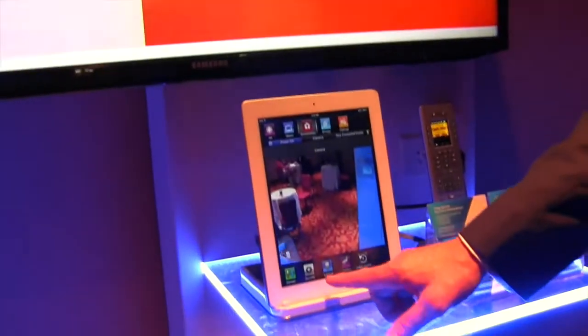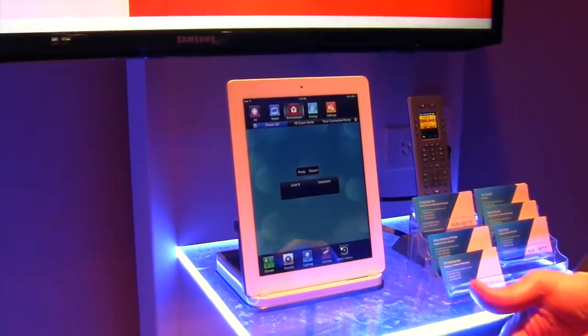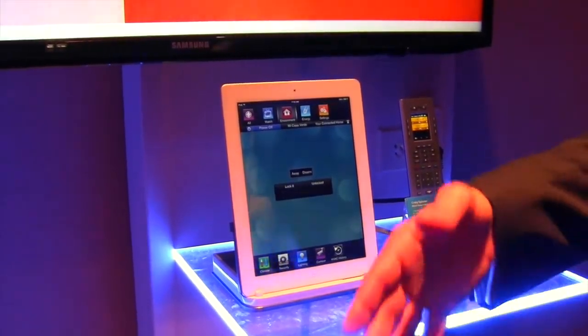I can manage lighting control. I can manage security systems. At Savant, we manage over 70 different types of security systems, so you don't have to be dedicated to a security company to get home automation.